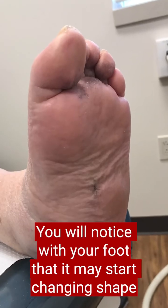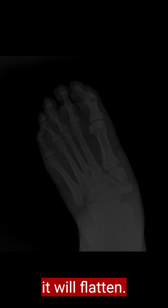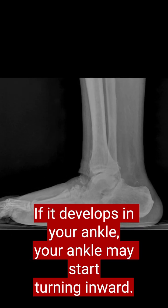You will notice with your foot that it may start changing shape — it will flatten, and it may develop what's called a rocker bottom. If it develops in your ankle, your ankle may start turning inward.